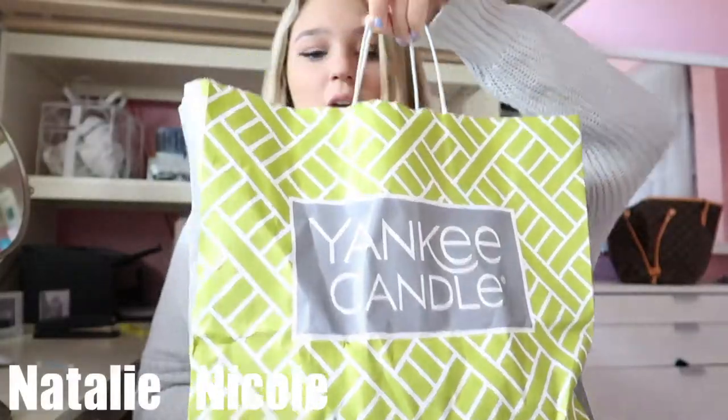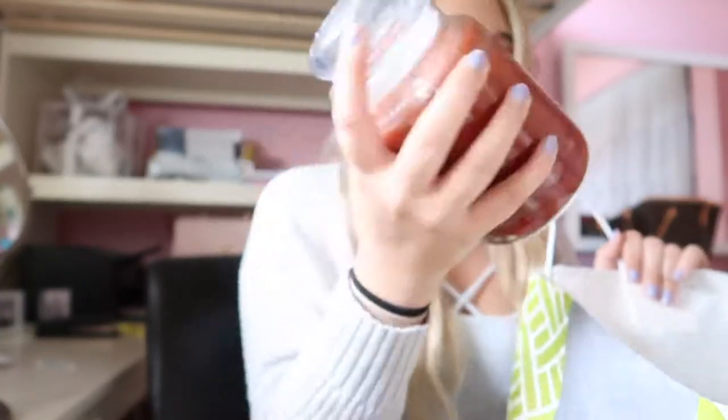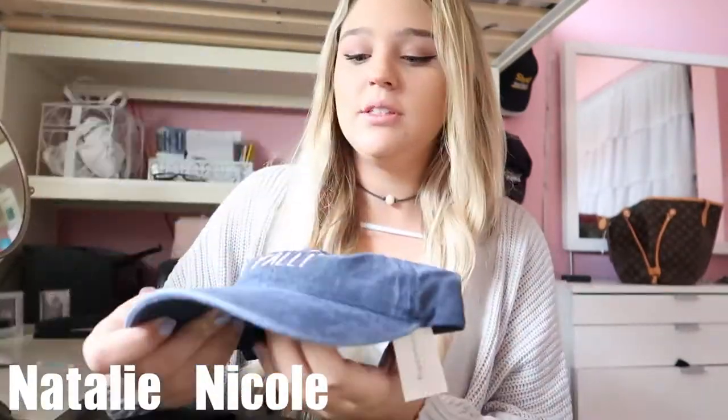I'm gonna start off with the Yankee Candle. Since it is fall, I got the fall Yankee Candle spiced pumpkin one. It smells so good — it just smells like fall, honestly. That's all I got at Yankee Candle. Moving on to Francesca's!